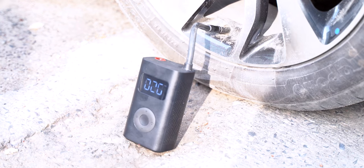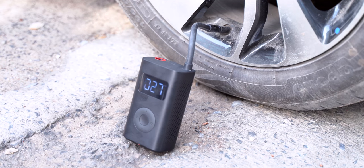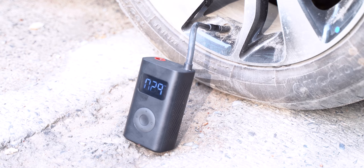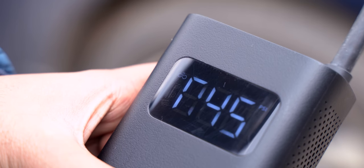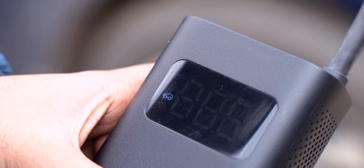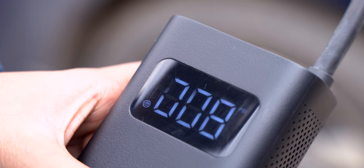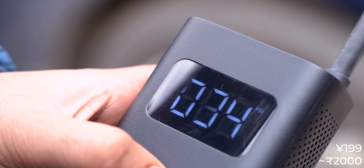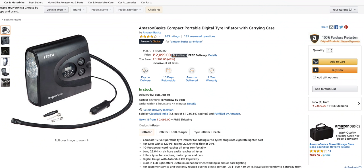There is one issue though — it takes a very long time to inflate tires, which can get annoying. It's great for emergencies though, and honestly that's what it's for. It can also inflate balls, bicycle tires, and bike tires with pre-set recommended values. This is priced at 199 yuan in China, which is Rs. 2000 — the same price as that Amazon Basics inflator I have, and that just makes me sad.